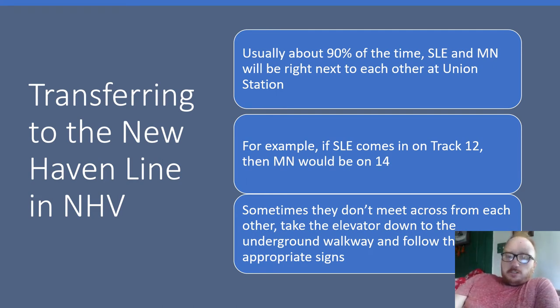Sometimes they don't meet across from each other for whatever reason. So what do we do? You take the elevator down to the underground walkway and follow the appropriate signs. But sometimes if SLE comes in on Track 10, then you might have to walk over to Track 14.